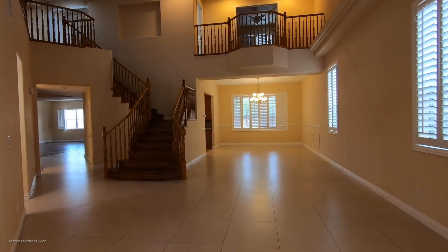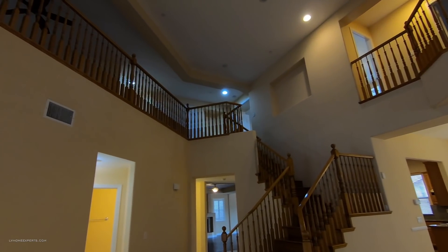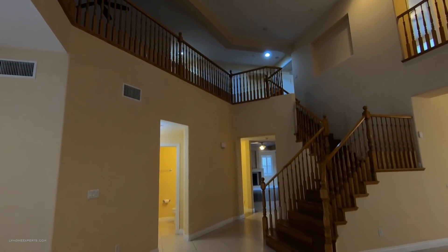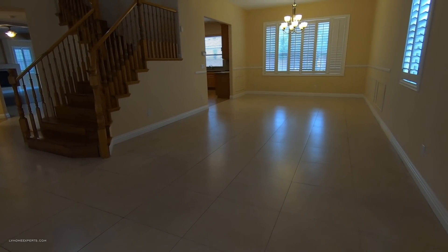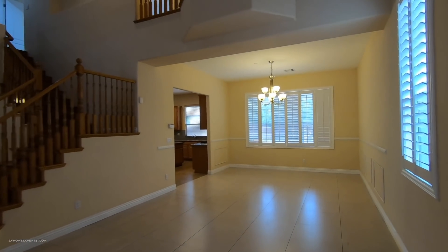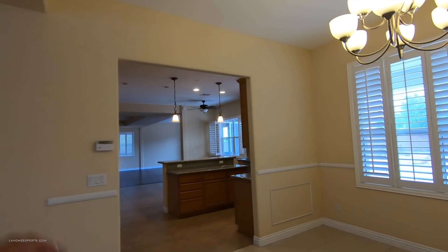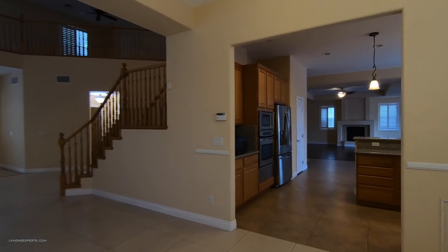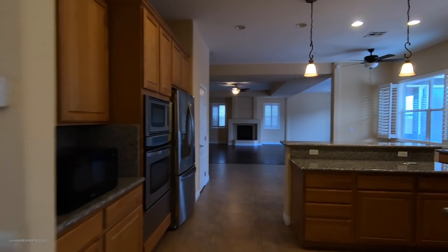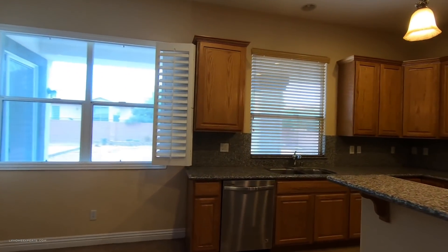Coming through the French doors now. What I like about this home reminds me of a friend of mine — his parents used to have a home like this. You've got 24 by 24 porcelain tile here. This is going to be your formal dining area. You've got plantation shutters and a thermostat right here for your air conditioning unit. The home is very large. The kitchen is more of a micro or galley-style kitchen.